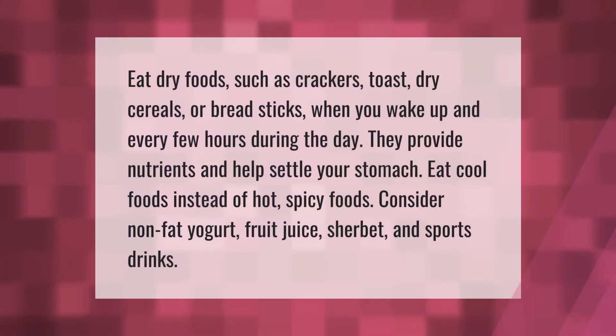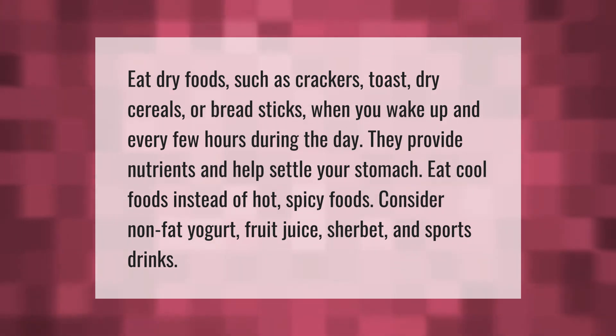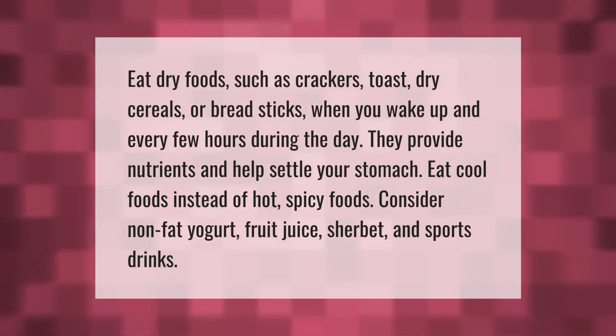Eat dry foods such as crackers, toast, dry cereals, or breadsticks when you wake up and every few hours during the day. They provide nutrients and help settle your stomach. Eat cool foods instead of hot, spicy foods — consider non-fat yogurt, fruit juice, sherbet, and sports drinks.